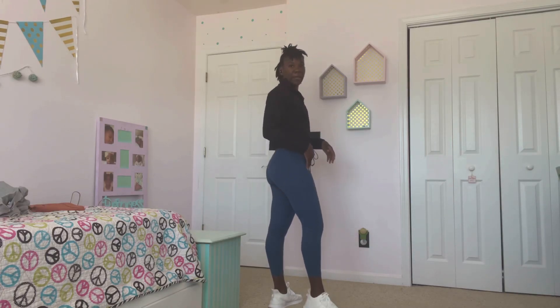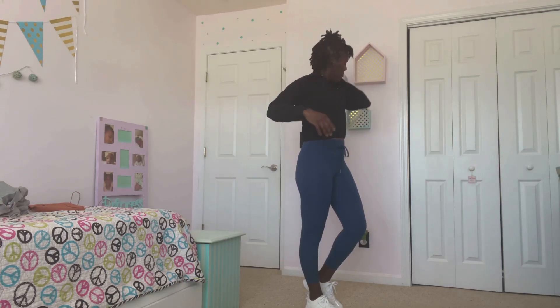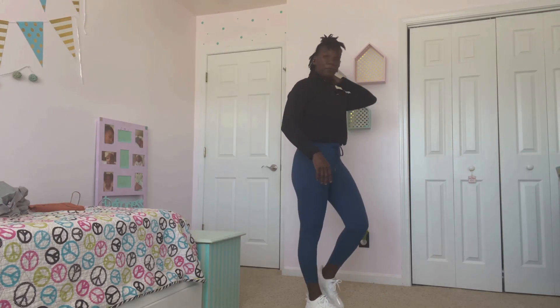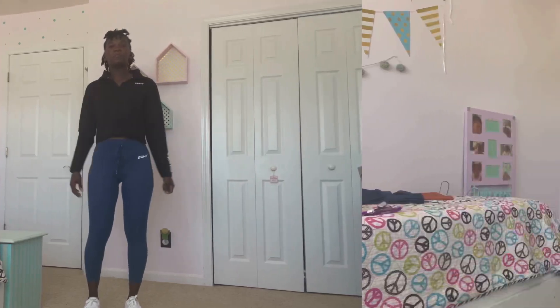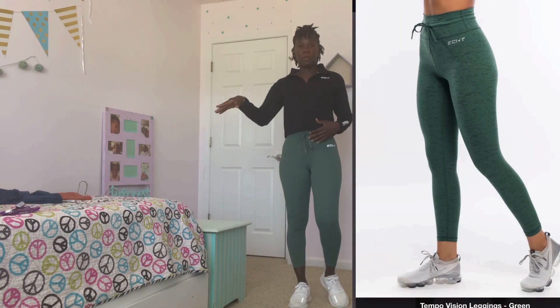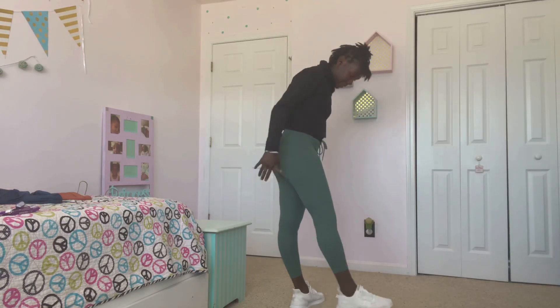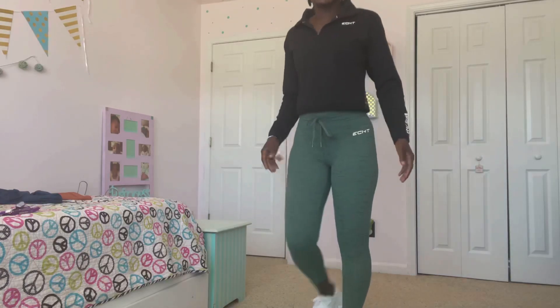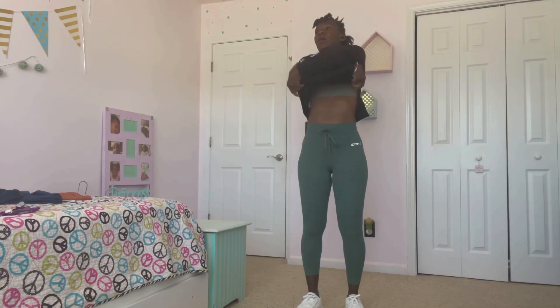The jacket is a medium, which is an eight, and these are small, which is a six. These green leggings are just like the blue — the navy. Same type of deal, it's a small. I have this jacket on with it again, and I'll take the jacket off.